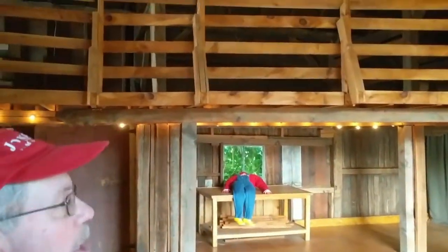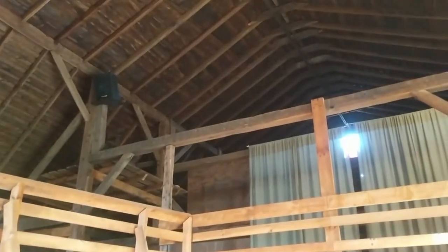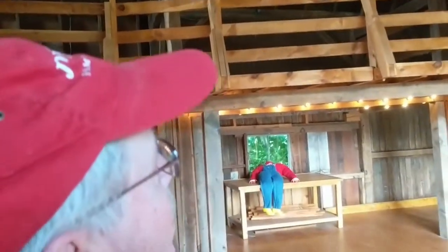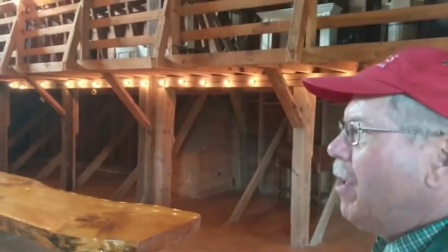The barn was built in three time periods. The part where we're standing was first, around 1870 — that's the original part. Then in 1910 the south end, we always called it the south mow, was added. You can look up and see the differences. The old part was timber frame, pegged together.